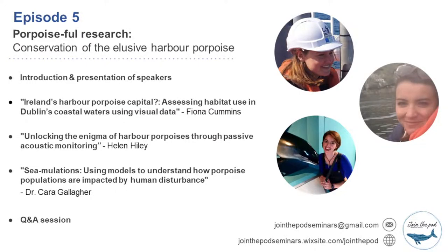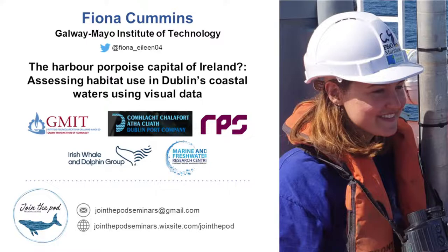If we have a quick look at today's programme: first up, as we mentioned, is Fiona with 'Ireland's harbour porpoise capital?' — assessing habitat use in Dublin's coastal waters using visual data. Then we will have Helen with 'Unlocking the enigma of harbour porpoises through passive acoustic monitoring.' And finally, we will have Cara with 'Simulations: using models to understand how porpoise populations are impacted by human disturbance.' As a reminder, we are trying to make this as interactive as possible, so if you have questions during the talks, please feel free to pop them in the chat and at the end of the session our presenters will be live with us for the Q&A.